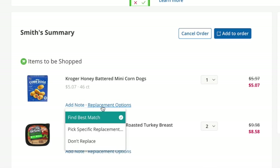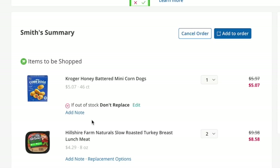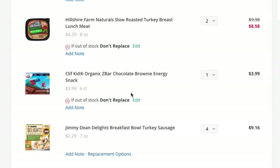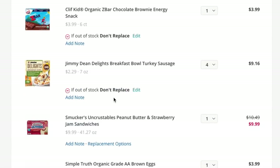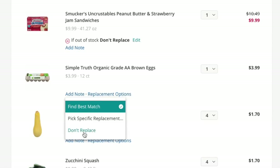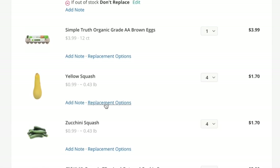If the grocery store is out of whatever products you have in your cart that you've ordered, they're going to try to find a replacement item. If they can, they will add it to your cart and you will pay the difference. They try to find the same exact product or one at the same price. But you can also tell them that you don't want replacement items or specify your requirements or requests.